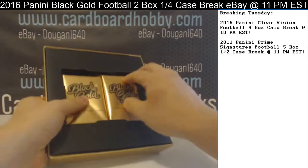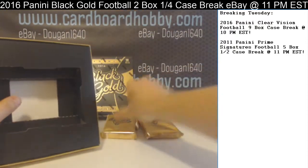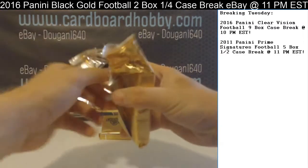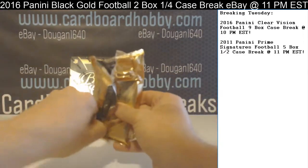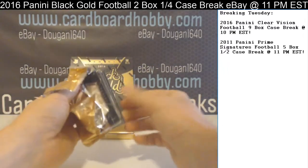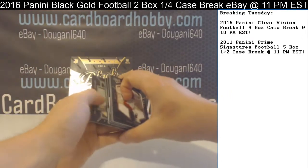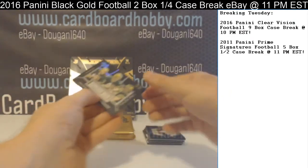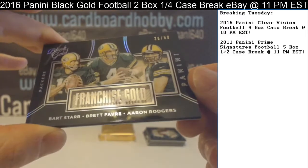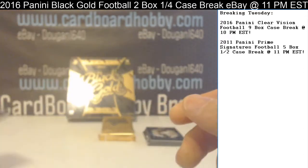Box one here — your Black Gold. Pack one. We got a Franchise Gold for the Packers: Bart Starr, Brett Favre, Aaron Rodgers. 26 out of 50.